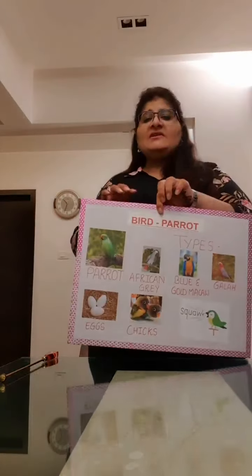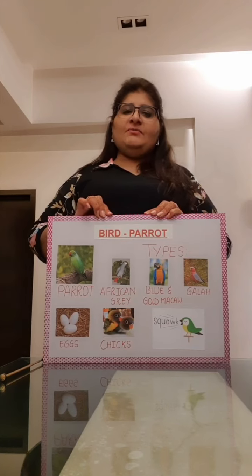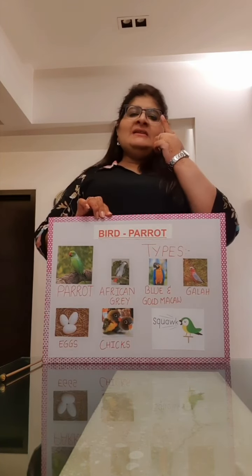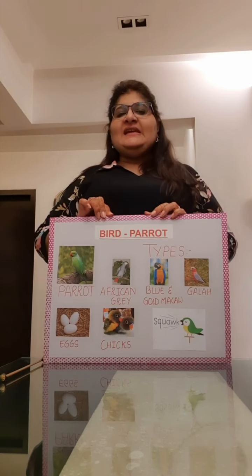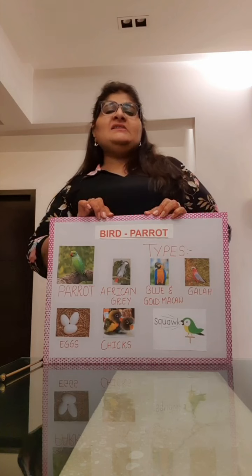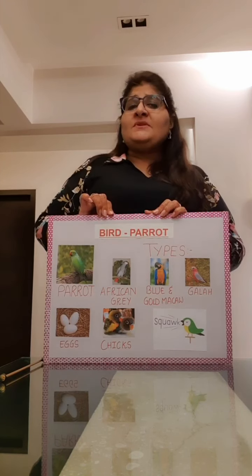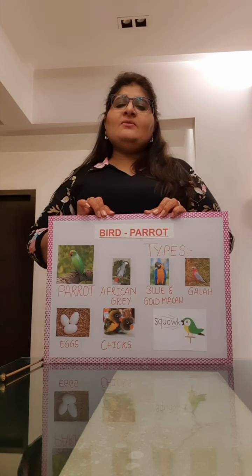Now can we sing a rhyme for parrot? Come on children, you'll sing with me. Little boy parrot sat in his garret, eating toast and tea. A little brown mouse jumped into the house and stole it all away.